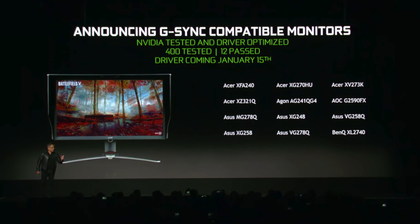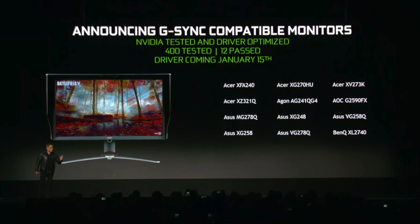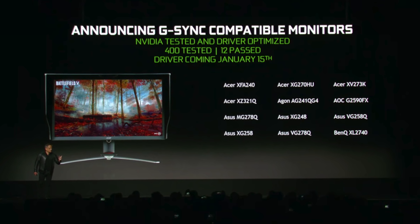NVIDIA will now actually support FreeSync through their drivers and through their cards. That's right — amazing as it may sound, you can now use a FreeSync monitor with an NVIDIA card, because let's just face it: G-Sync monitors are expensive. It takes big bucks.